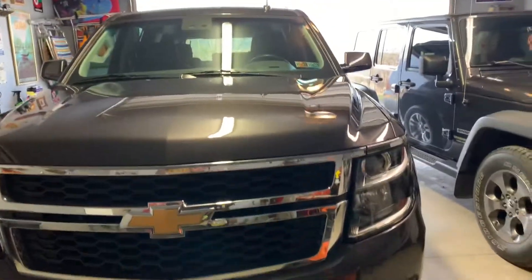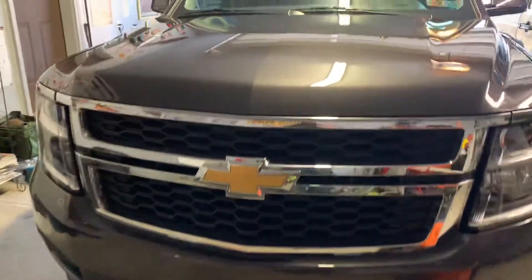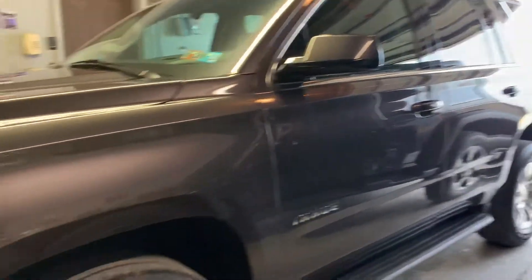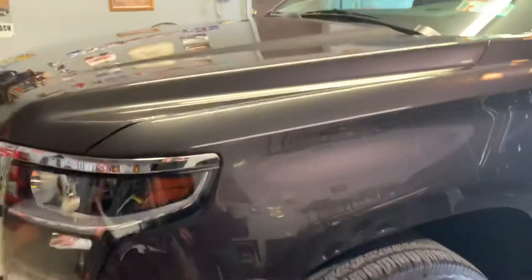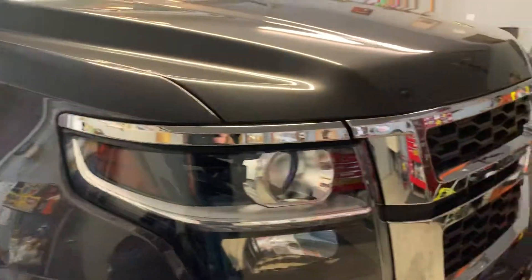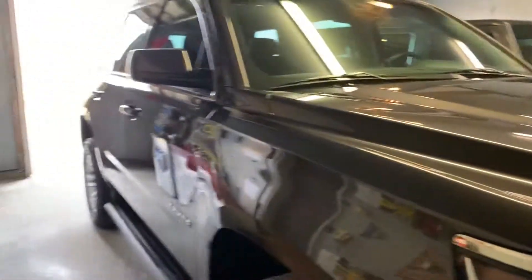We went with IGL Alkenzo and it just came out magnificent. This is such a fantastic color — just beautiful gloss. Really love the results on this one. The owners were super ecstatic about the ride after seeing some pictures.